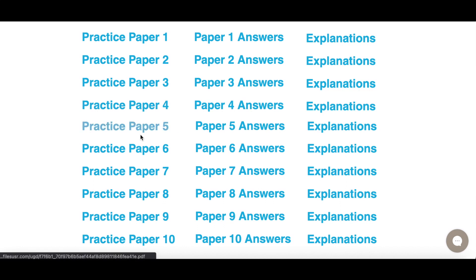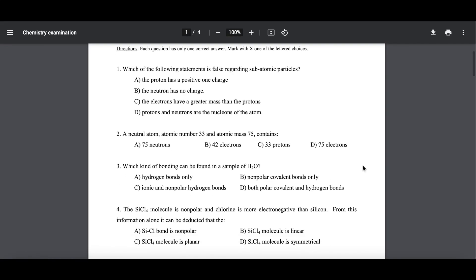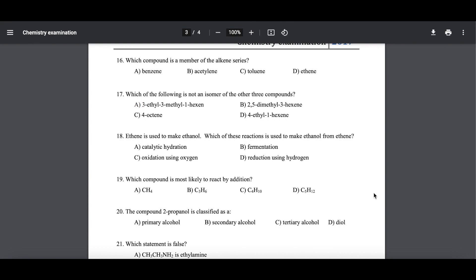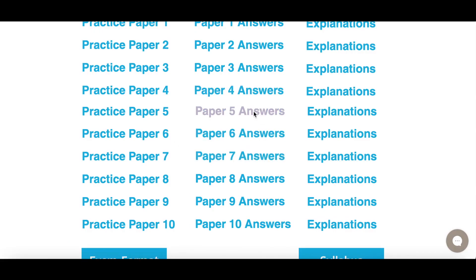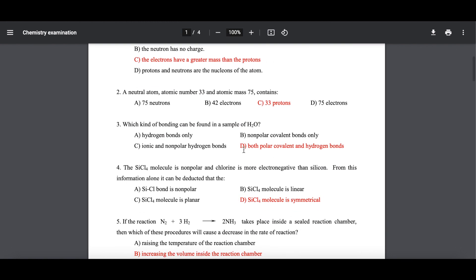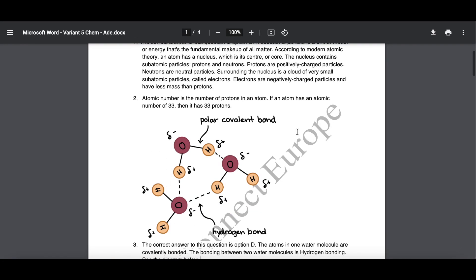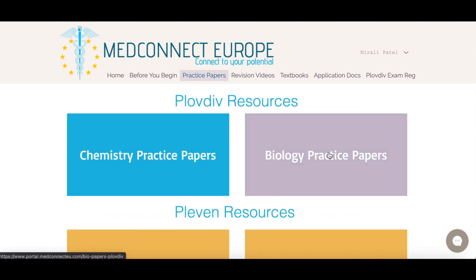Let's click on practice paper number five. You'll be taken to a page which has a list of questions. If you can answer all these practice papers confidently, then you have a very high chance of passing the final exam. There are also answers — it will show you which ones are correct, highlighted in red — and there are also explanations for each answer if you don't understand anything.